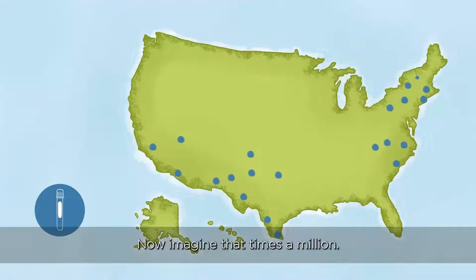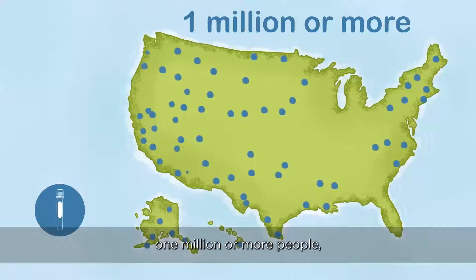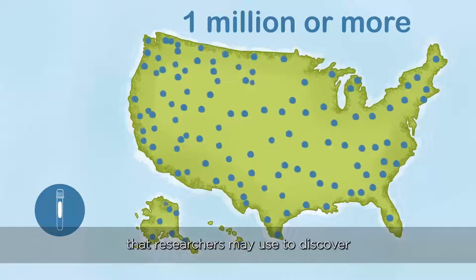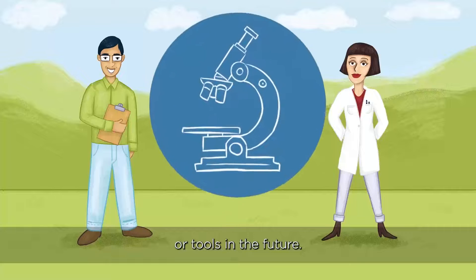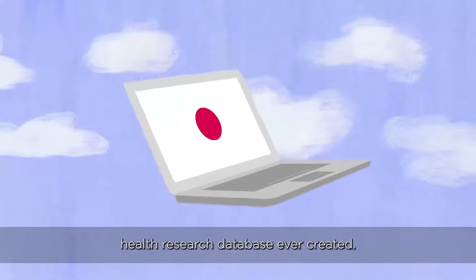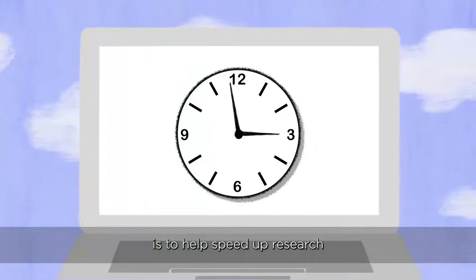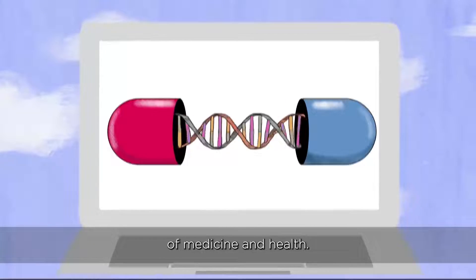There is so much information in just one genome — now imagine that times a million. By analyzing the DNA of one million or more people, All of Us is providing the data that researchers may use to discover better treatments and prevention options in the future. We are connecting researchers with the largest and most diverse health research database ever created. The goal of the All of Us Research Program is to help speed up research and greatly increase our knowledge of medicine and health.